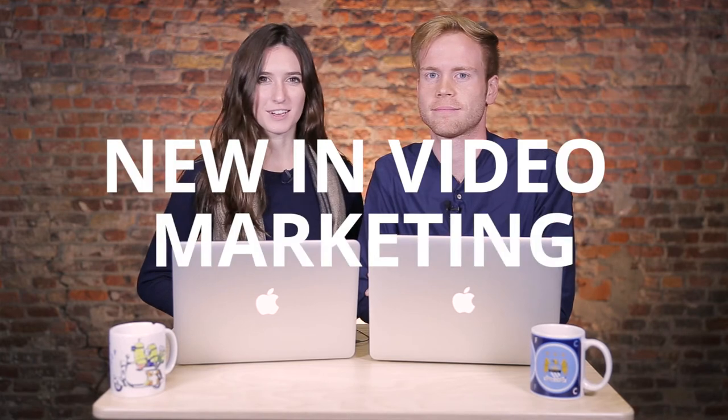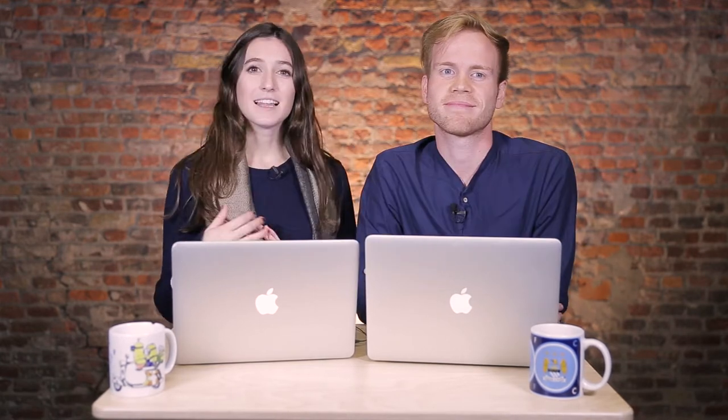Here's what's new in video marketing and video on social. Like I said earlier, this is Michiel. He's our go-to guy for all things push and track with video on social. And today he's going to share some updates about these social platforms and videos. So Michiel, what are some updates?